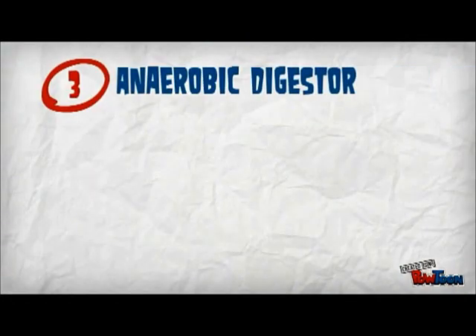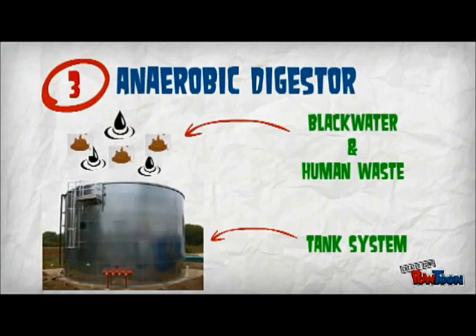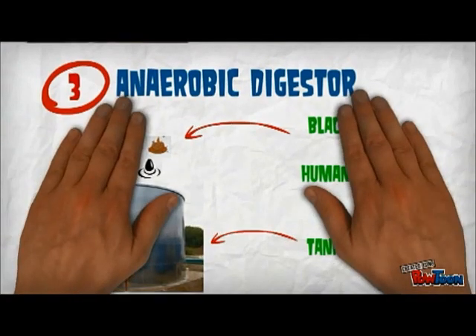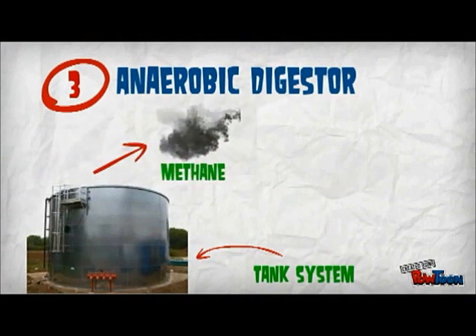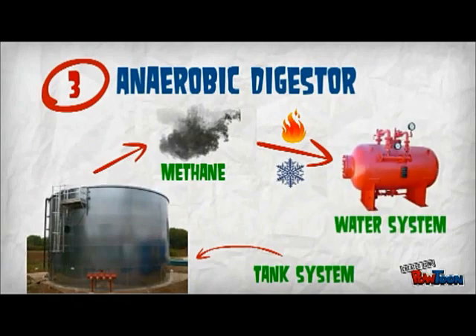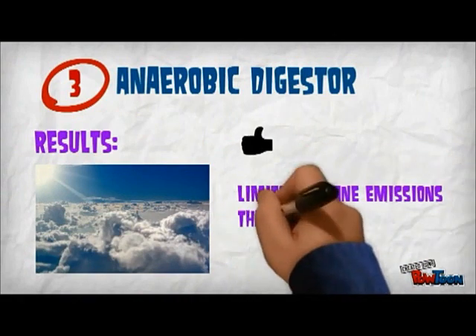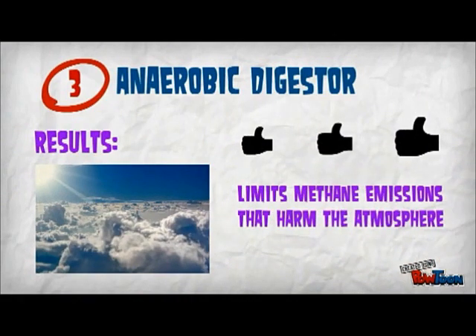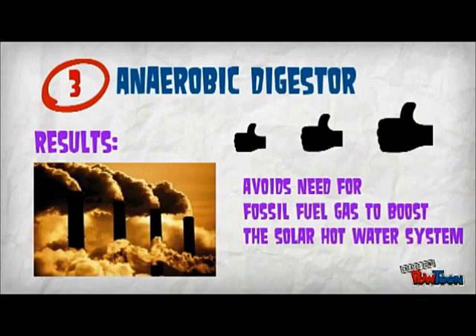The last feature that makes Pixel stand out from the other green competitors is the anaerobic digester. It comprises a tank system which holds all of the black water, or human waste from toilets and kitchen facilities. The digester extracts methane from the waste, which is then used for heating and cooling the water system. This process limits methane emissions that harm the atmosphere, and also allows the company to avoid the need for fossil fuel gas to boost their solar hot water system. Thank you, Ms. Kor.